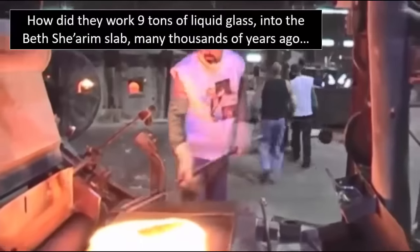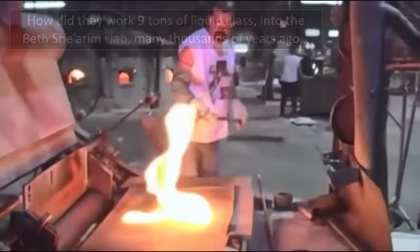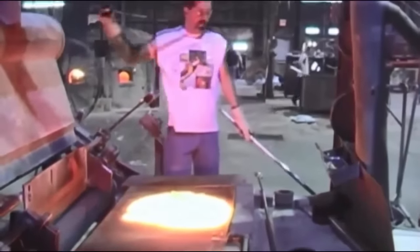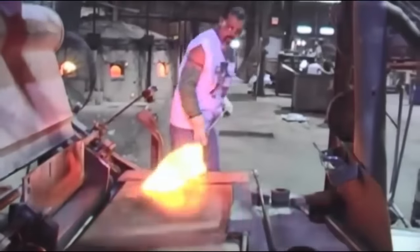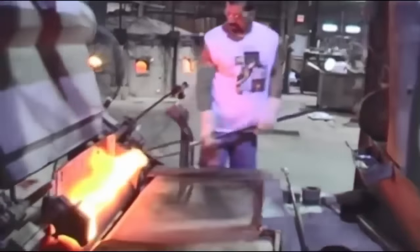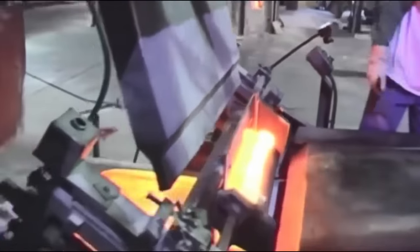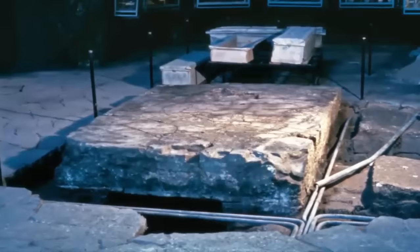Additionally, at the time of its discovery, only two other pieces of glass have ever been created that are larger. Both rest within the enormous telescopic mirrors of machines developed within the past century. It seems clear that the Beth Sherim slab is one of those rare gems that clearly demonstrates the past existence of a highly advanced, highly capable ancient civilization that once lived and was unfortunately lost here on Earth.